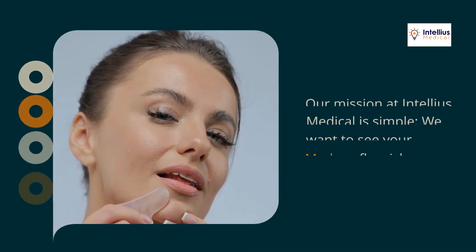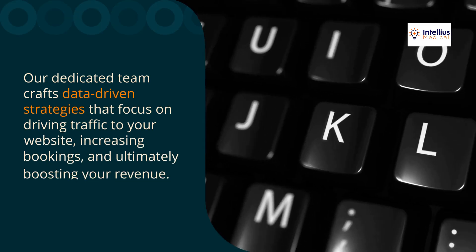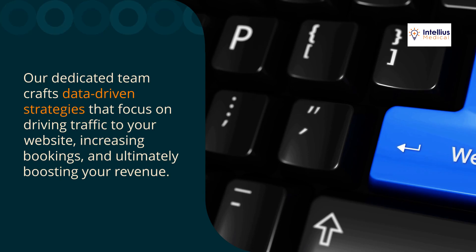Our mission at Intellius Medical is simple: we want to see your med spa flourish. Our dedicated team crafts data-driven strategies that focus on driving traffic to your website, increasing bookings, and ultimately boosting your revenue. Your success is our success.